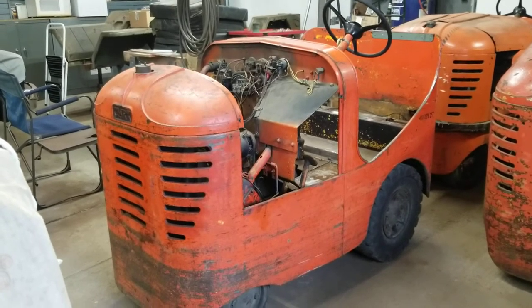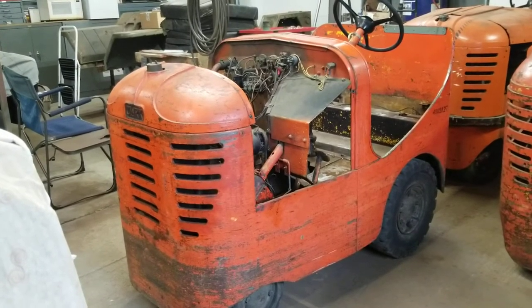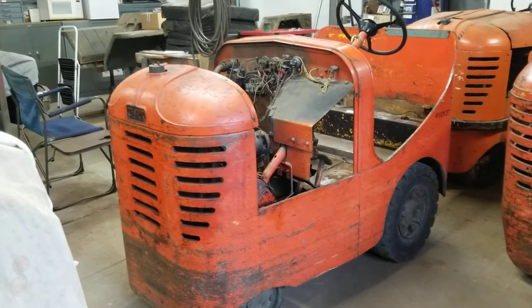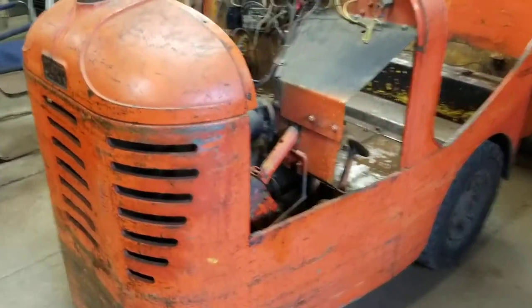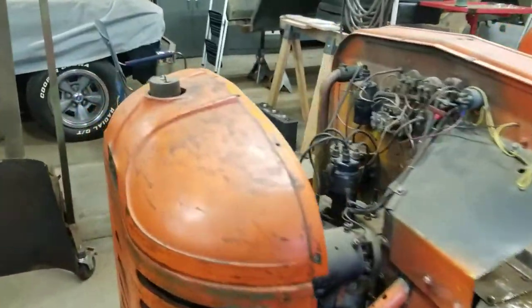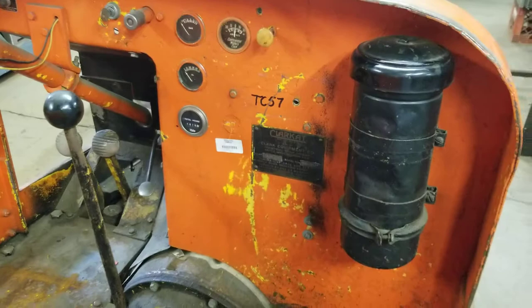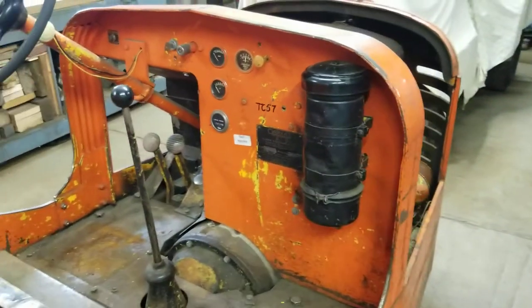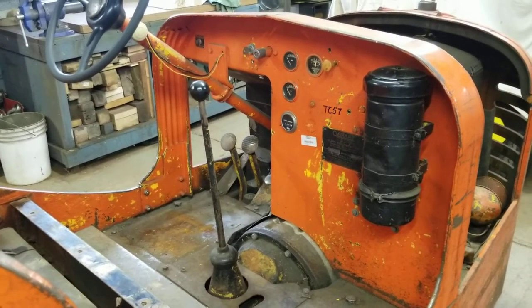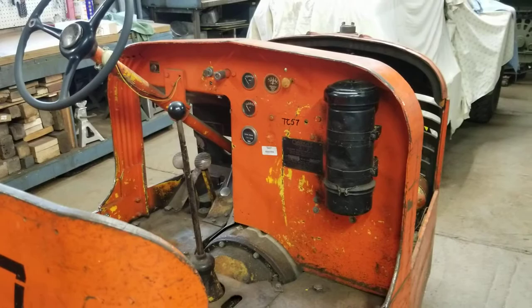We're going to pressure wash and get all the gunk off, probably drain the fluids and put some fresh oil in — just kind of spruce them up a little bit. This one is probably the most original and most complete. It has a very nice data plate, and we know this was delivered to the Continental Engine Plant on December 26, 1950. I'm going to assume it was probably acquired as part of the production ramp-up in response to the Korean War at that point in time.